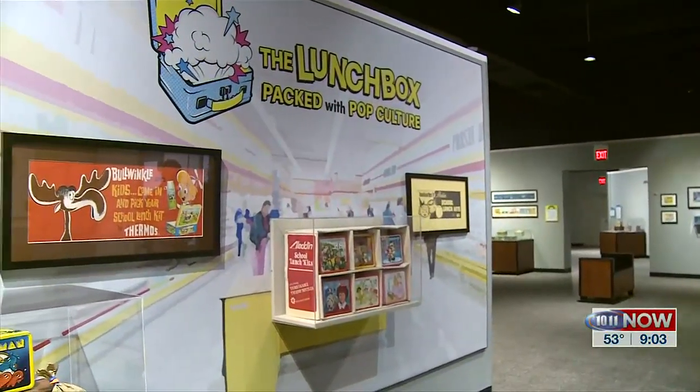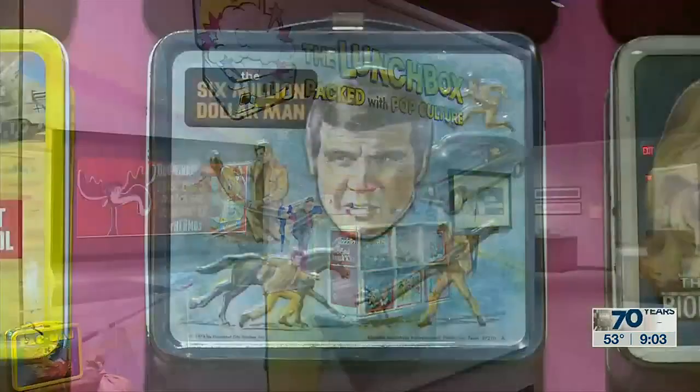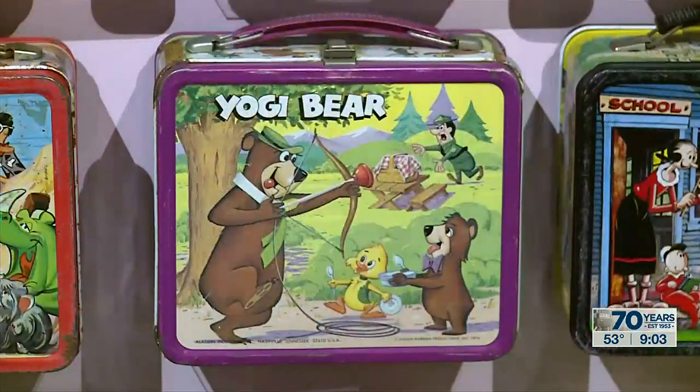I started to evolve in my collecting tastes and found things like original artwork that was used to make the lunch box, original production material. From there, I started doing more research just to understand the stories and history of lunch boxes. When I pieced all that together, I said, what am I going to do with this? And I thought a museum exhibit was really the right way to tell this story.